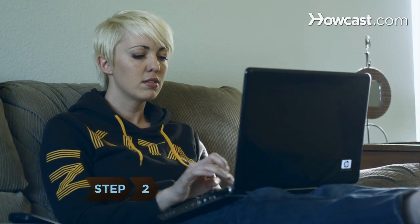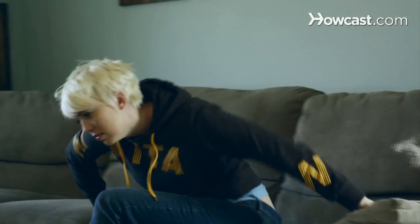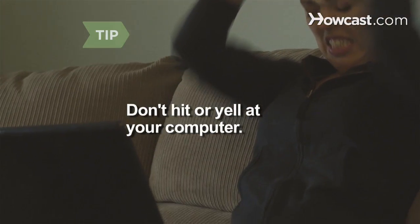Step 2. Walk away from your computer after a crash. Take a deep breath and don't panic. Return when you are able to think clearly and make logical, stress-free decisions. Don't hit or yell at your computer — and sweet-talking your computer won't help either.